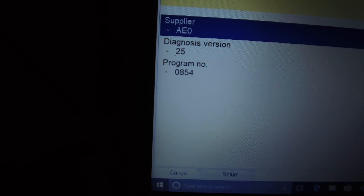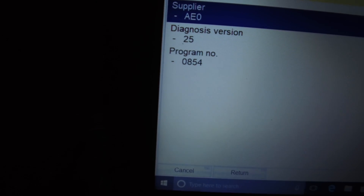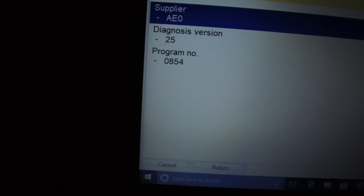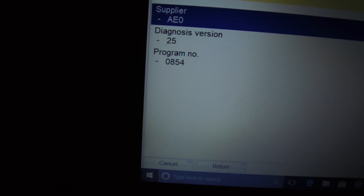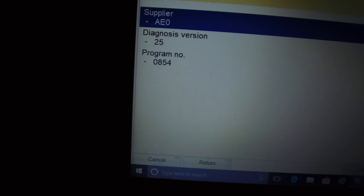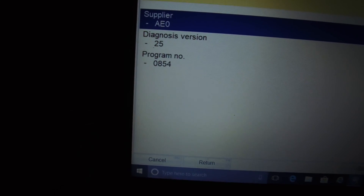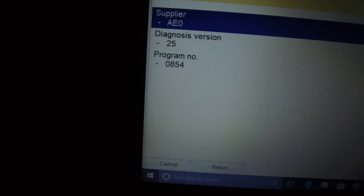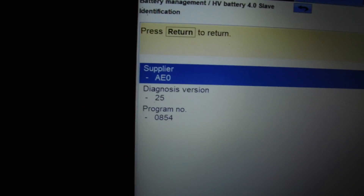As I mentioned, there are two banks. I'll just check the other bank — and the other bank is version number 25 as it should be, and program number 0854, which means the BMS update is complete. As this video ages, 0854 might change to 0855 or 0856, but anything at 0854 or higher means you've had a BMS update and your BMS is up to date. Make sure you check both banks — this is the slave bank. So that has definitely been done. And here's the other golden figure: the SOH value — the state of health — is 98%, which is not bad.